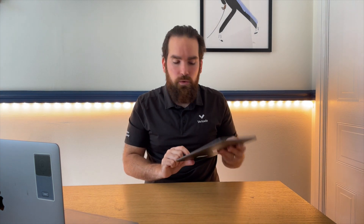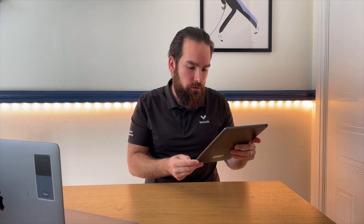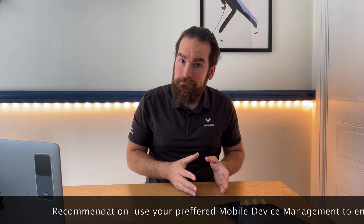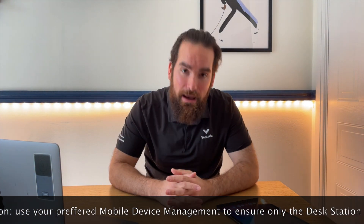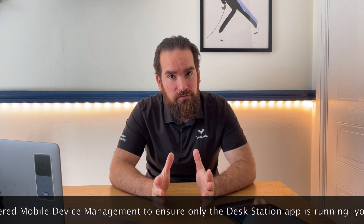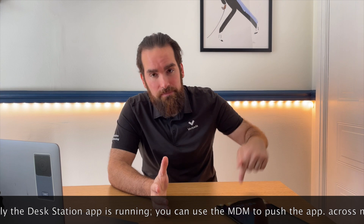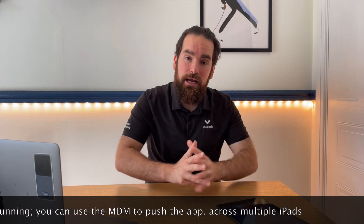Here is a blank iPad. I'll sign in with my Apple ID and download the Desk Station app. I'm doing this on my own test organization, but my recommendation is that you should be purchasing these iPads, enrolling them into a mobile device manager, and putting them into single app mode. That gives you a few advantages — first of all, people on site can't exit the app, so they will press the buttons but the app is the only thing they are able to see.